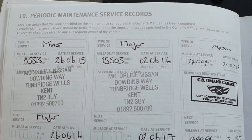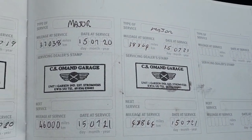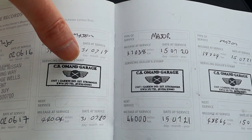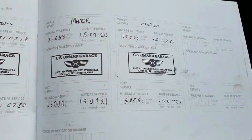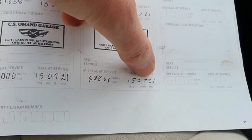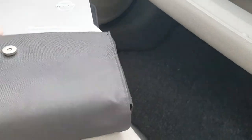Service at 8,000, 15, 34, 37, and the last at 38,000 miles. First two at Nissan, the last three at CS Soman, who I know really well and who is a Hevra-trained garage. The next service is due at 48,000 on the 15th of July 2021. Great service history, all the books, two keys.